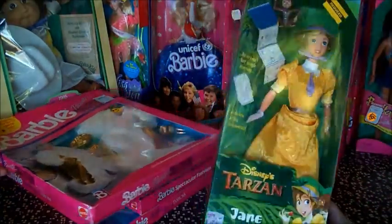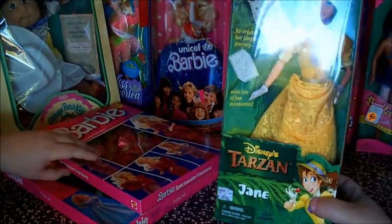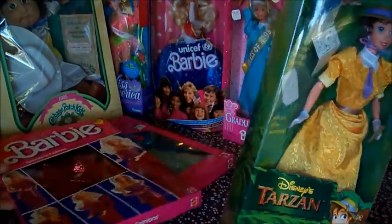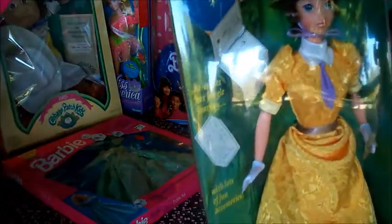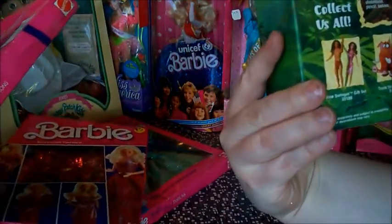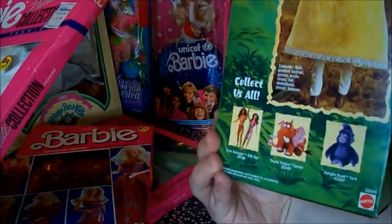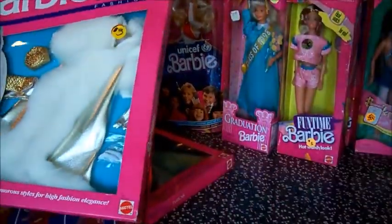This is a fun one — this is Jane from Disney's Tarzan movie. She's so cute. She's got a little monkey with her and it looks like some sort of little field book. There she is on the back, and some of the other Tarzan toys you could get. Trying to keep the glare but we're outside.